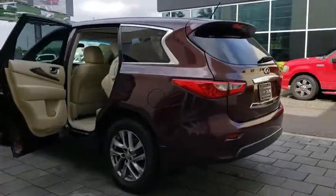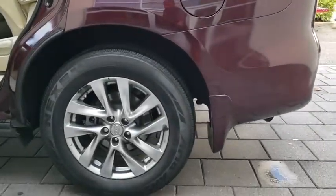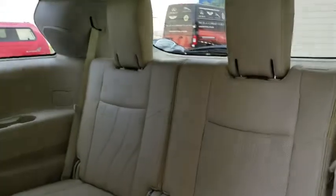This vehicle has less than 65,000 miles. Here are some of this vehicle's great options: stability control, traction control, keyless entry, power passenger seat, anti-lock braking system, steering wheel audio controls, backup camera, power liftgate, Bluetooth.